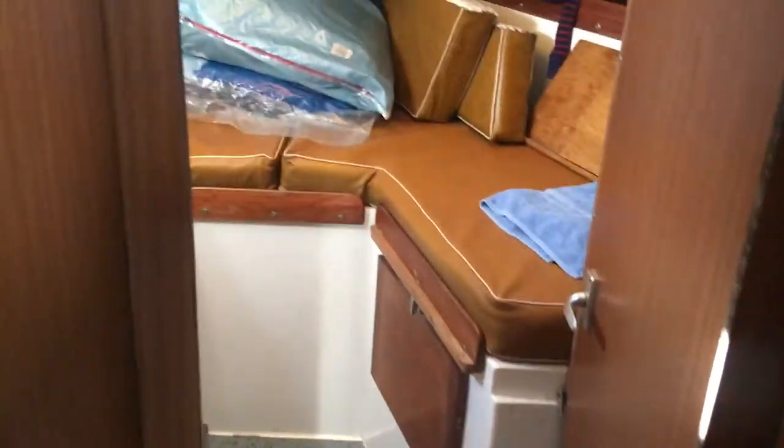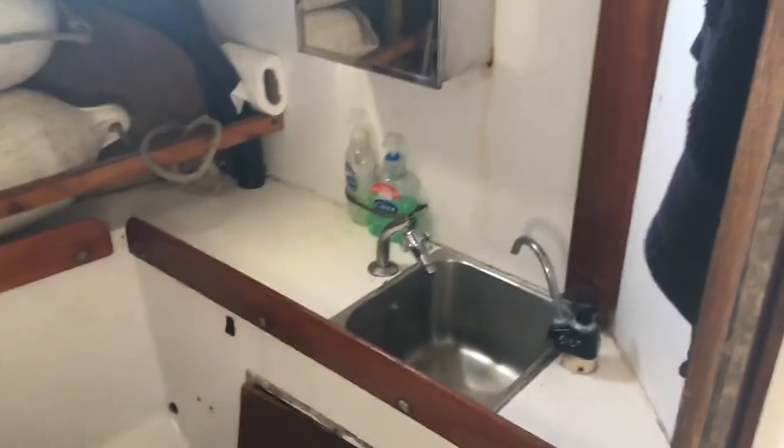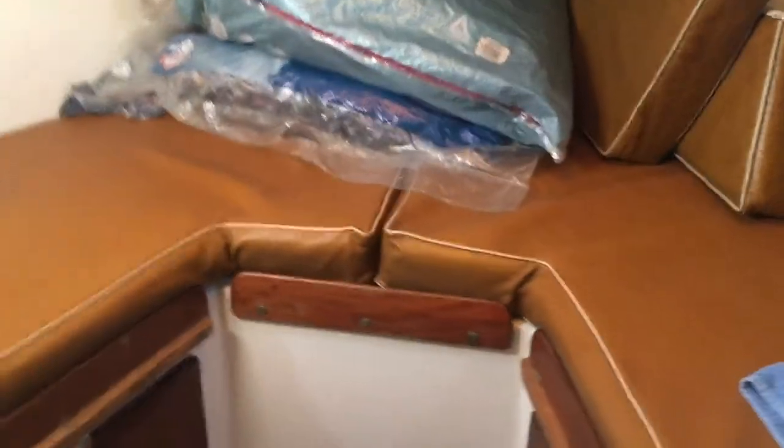Moving forward, we've got our heads on our port side here. And we've got a sink with the shower as well, and our fore-peak cabin as well.